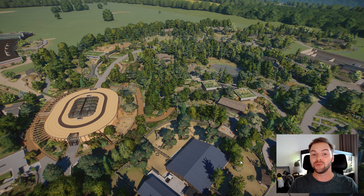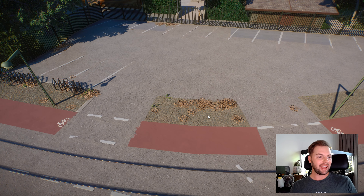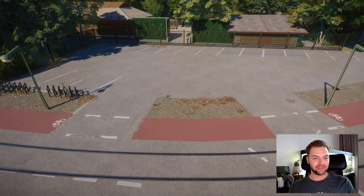Without further ado, let's see what ZOOV has built for us in the Elm Hill City Zoo. I cannot wait! So let's see what is new — ZOOV told me to start in this place, so this is what we're gonna do. And right away, I can see so many new things.